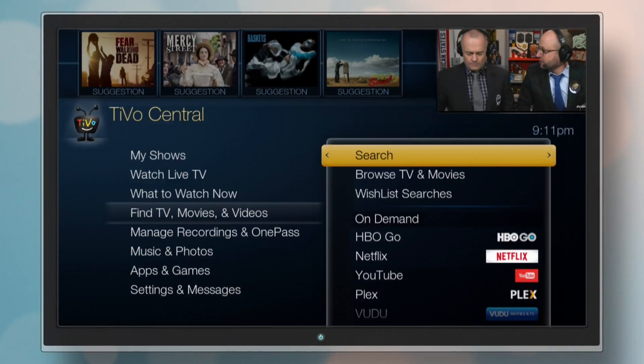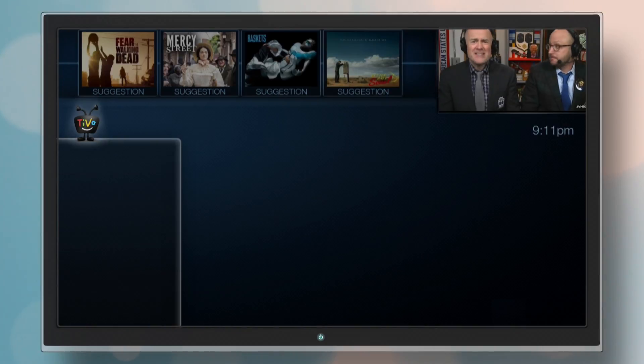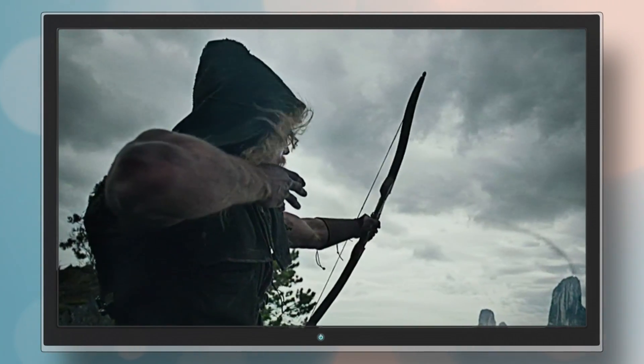And remember, when you search using TiVo, your search scans across all live TV and recorded TV programming, on-demand titles, and your online video providers to find exactly what you want, no matter where it is. There's almost nothing you can't start watching in seconds.